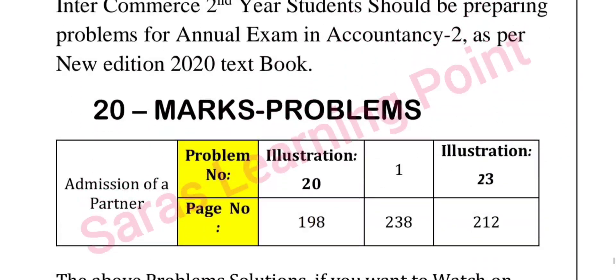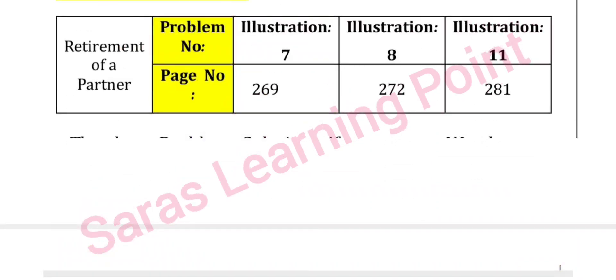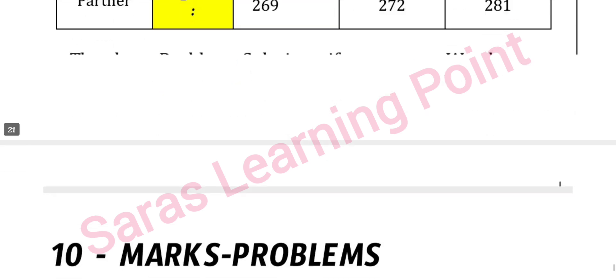Important problems to practice: choose 20-mark problems from illustration number 20 at page number 198, and problems at page number 238 — first one, 2A, illustration 12, 23rd, and 11th.